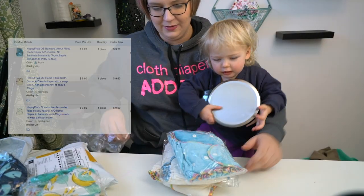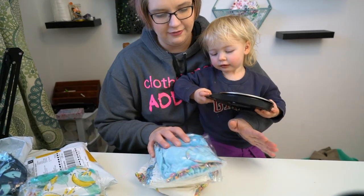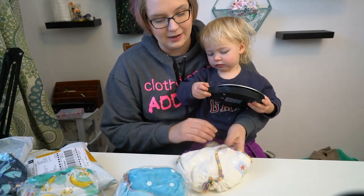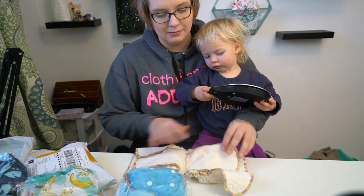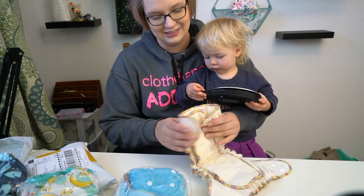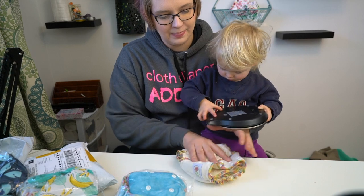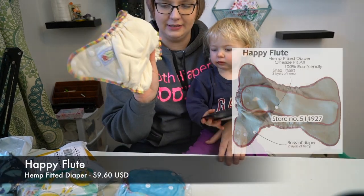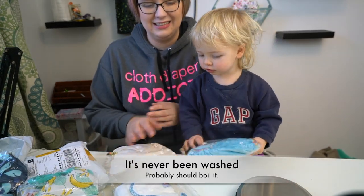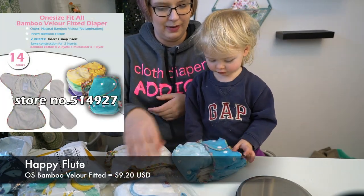This package that I ordered from Happy Flute is primarily fitted. I wanted to see if a cheap fitted cloth diaper is worth it compared to a higher-end diaper. Plus cheap hemp diapers — that's about as much as I can afford, really, on this channel since I don't make any money off this channel right now. So this is the Happy Flute hemp fitted cloth diaper. It's a one-size cloth diaper and it honestly just kind of feels gross. This is the velour — the bamboo velour.